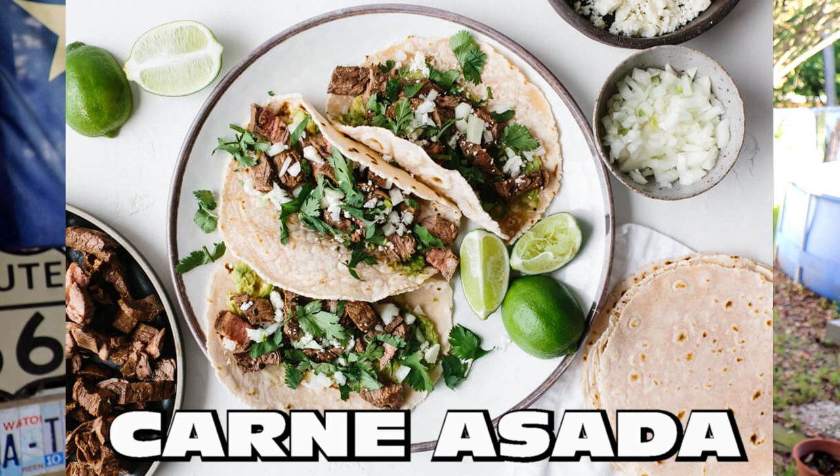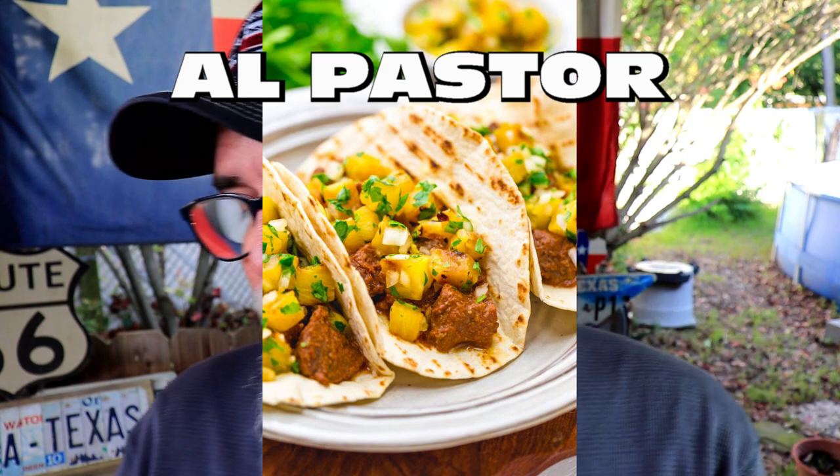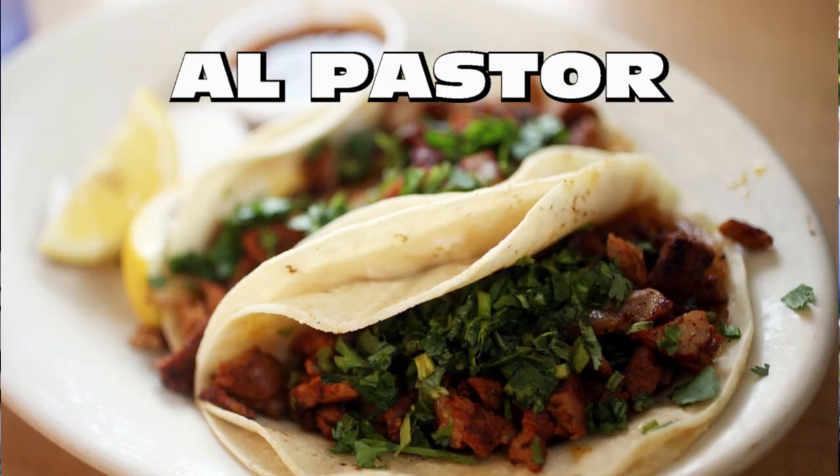Carne asada — grilled steak, often seared to give it a charred taste. We have Al Pastor, a very famous one. Al Pastor stands for the Shepherd's Way, and this is a Mexico City-style taco consisting of citrus-marinated pork cooked with pineapple on a rotating spit.